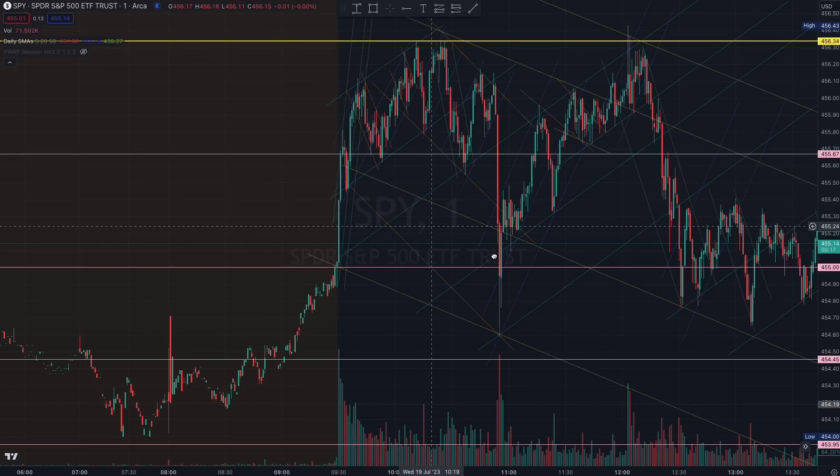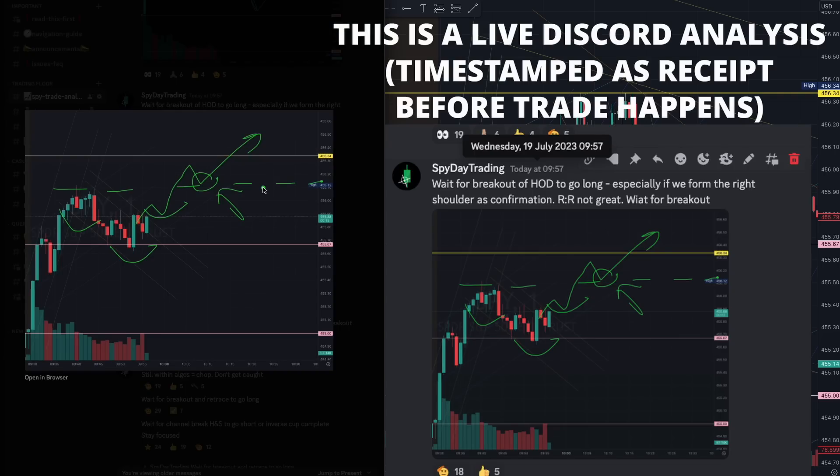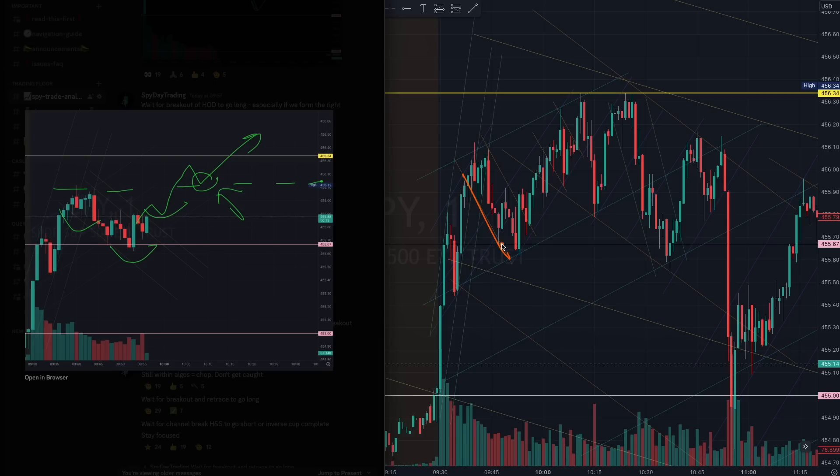Early in the day at 9:57, right here, we saw some controlled selling — quite a simple, straightforward trade. All you had to do was wait for the breakout of the right shoulder of this inverse head and shoulders pattern, and you had this buying continuation to guide you all the way to the yellow major level right here. See the beautiful rejection — a very simple first trade in the morning.